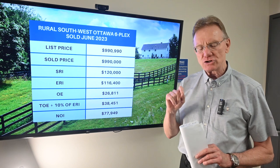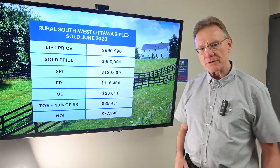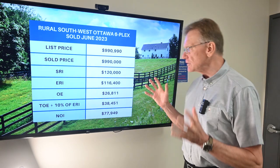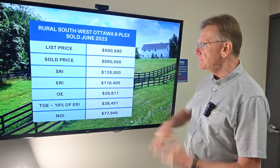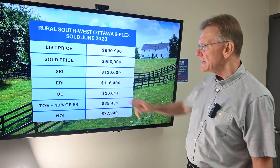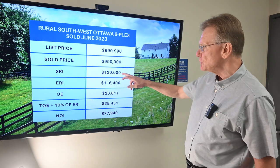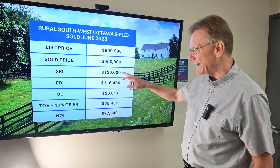The title issue was resolved and the variance issue will be resolved prior to closing. So let's look at this six-unit building. It was listed for about $991,000 and sold for $990,000. It had a scheduled rental income of $120,000.